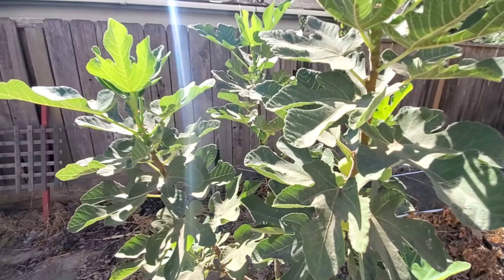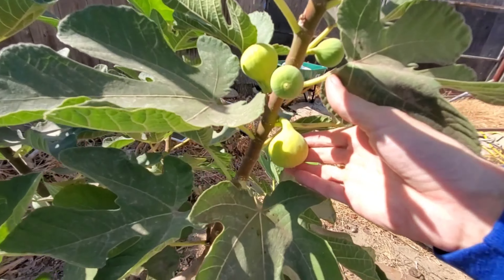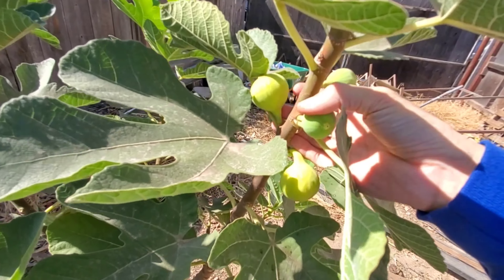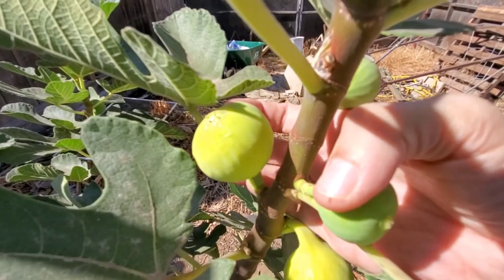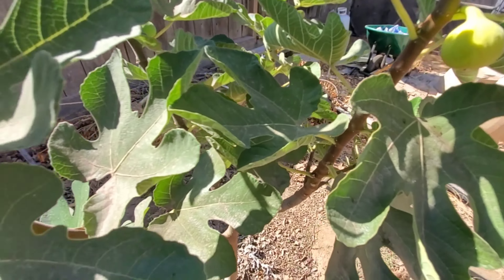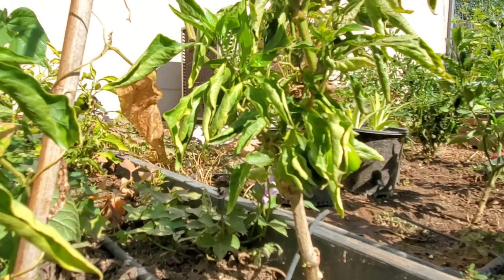Over here I got my fig tree that I'm very proud of. It is a yellow fig — very delicious, tastes like honey. You can tell how that one sags down and this one stands up a bit more. You can tell they're more ripe when they have that more limp feel, and when they're more stiff they need more time. Very happy about this tree.